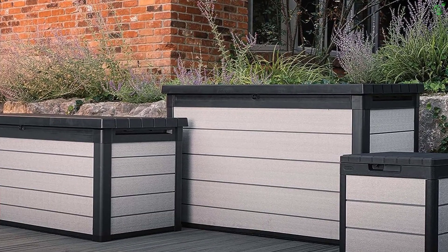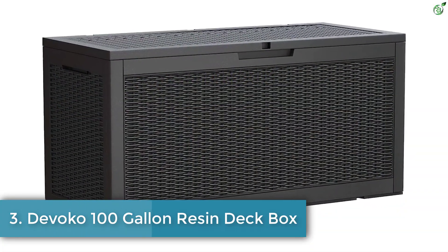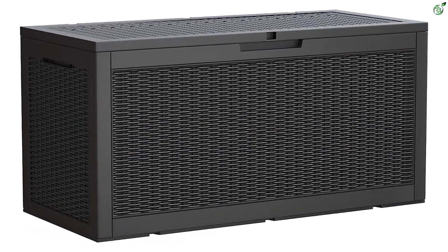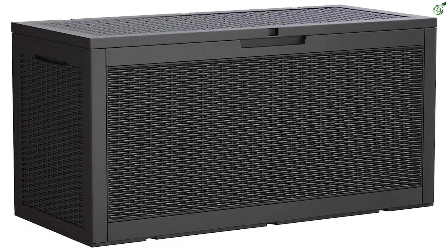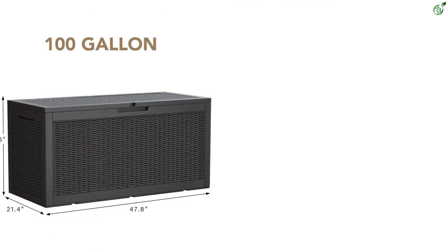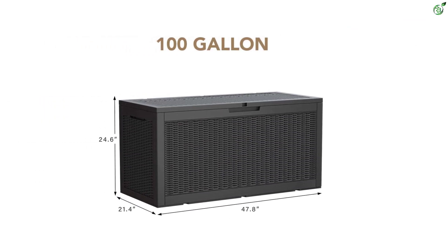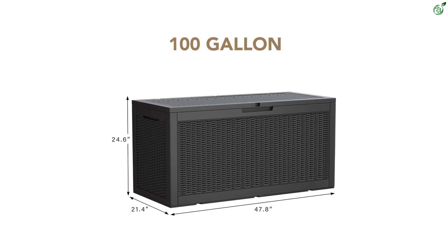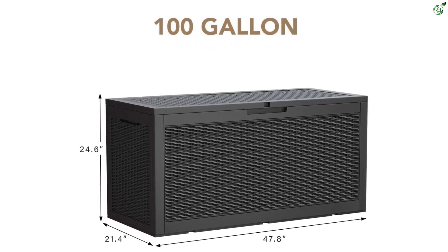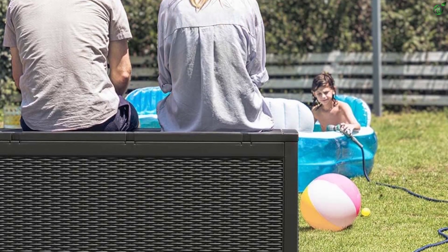Number 3: Divoco 100 Gallon Resin Deck Box. The Divoco 100 gallon resin deck box is a great storage solution for your outdoor needs. Made of weather resistant and waterproof poly resin, it is strong and durable and can keep your belongings safe and secure with its lockable lid. It also provides two comfortable seatings and two gas rods for easy opening and closing. Customers have found it easy to assemble and sturdy enough to hold their items.